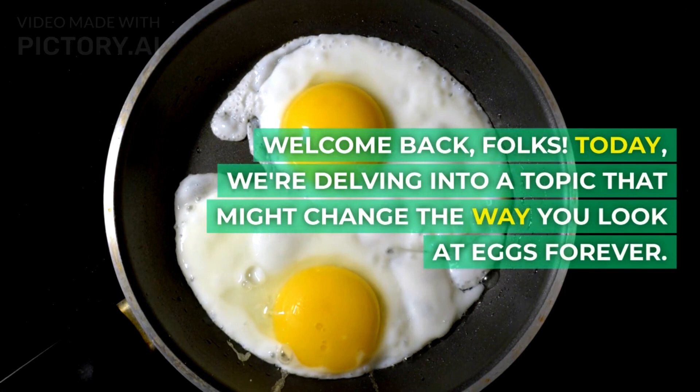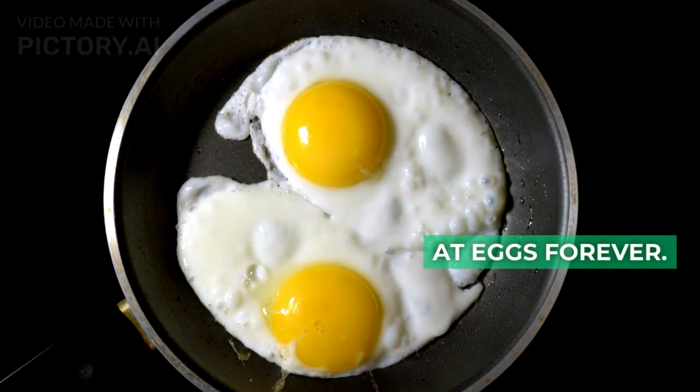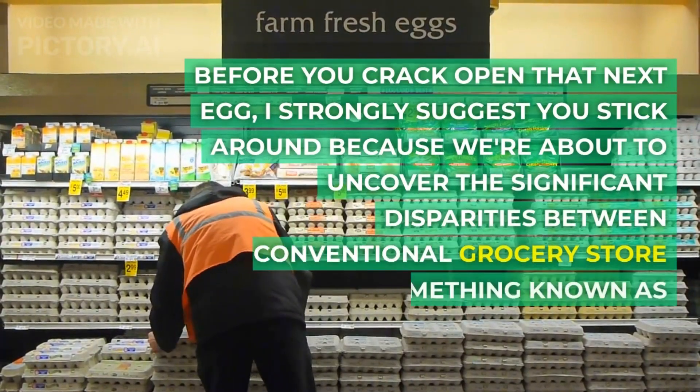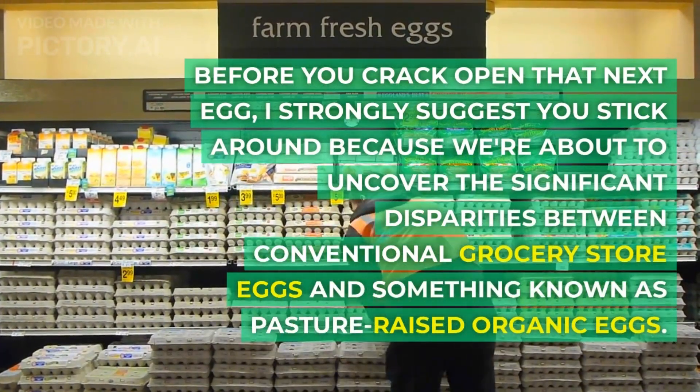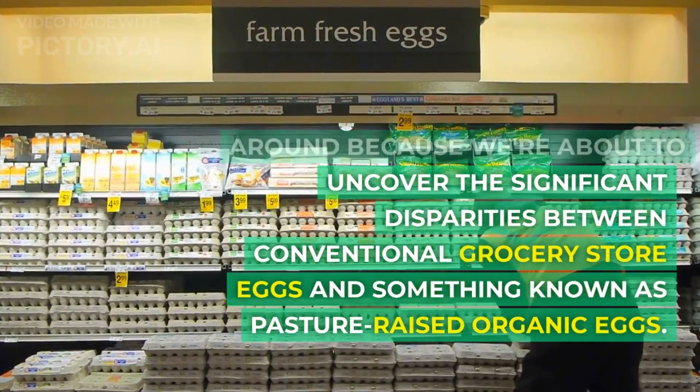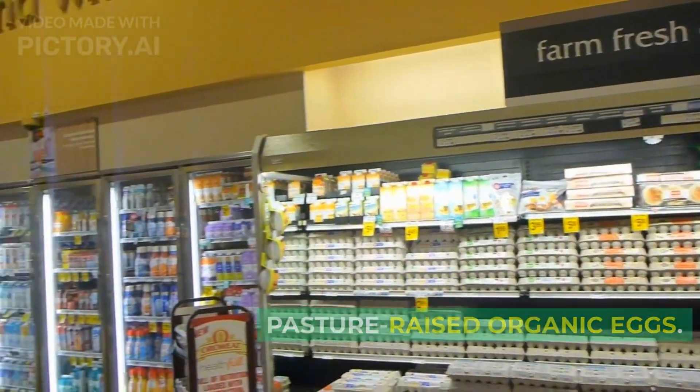Today, we're delving into a topic that might change the way you look at eggs forever. Before you crack open that next egg, I strongly suggest you stick around because we're about to uncover the significant disparities between conventional grocery store eggs and something known as pasture-raised organic eggs.